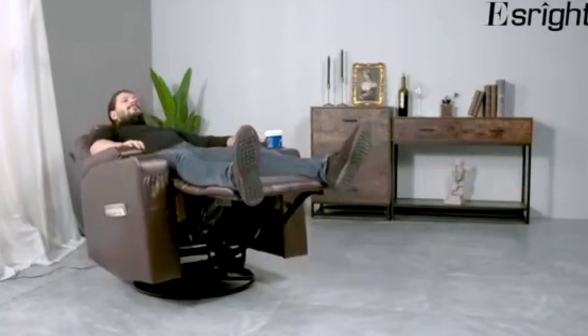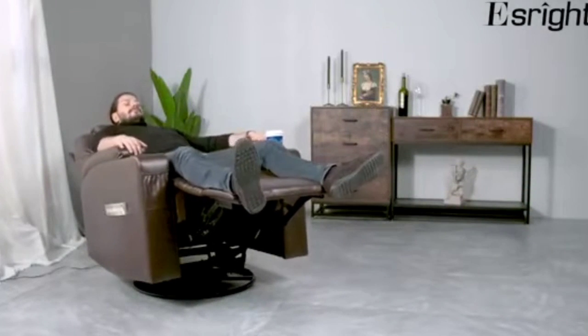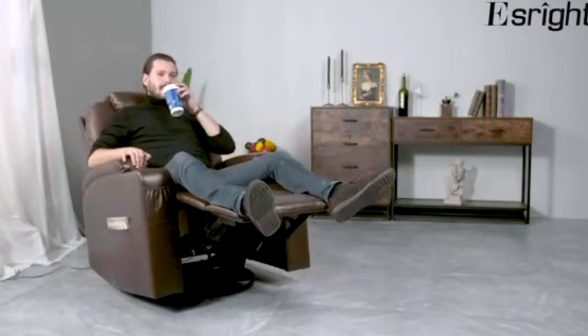The S-Rite Massage Recliner still makes it onto our list of best massage chairs because we believe the stress-relieving, sleep-inducing features of this chair make up for not having a roller track. Combine the built-in heat and vibration functions that soothe away aches and pains with the fact that this model reclines back 140 degrees, and you have a massage chair that is perfect for restful sleep. The footrest supports your legs and feet as you kick back, and the heavy-duty steel frame ensures years of reliable use.